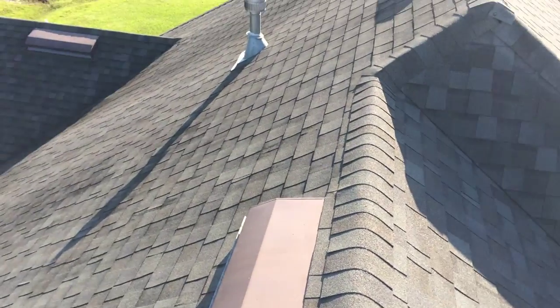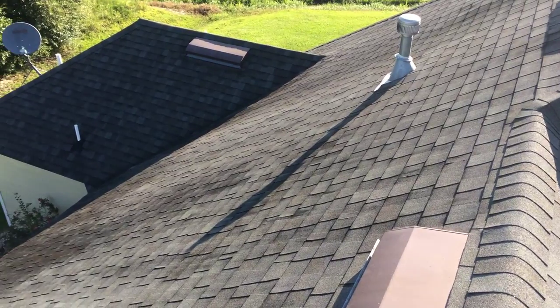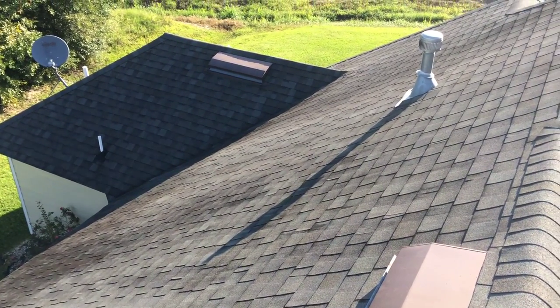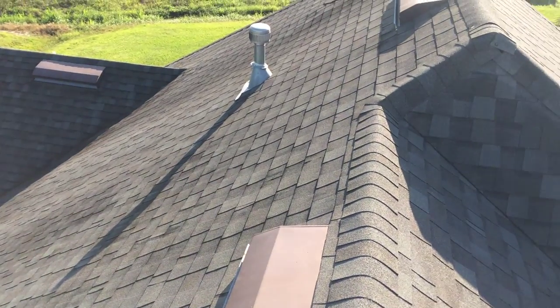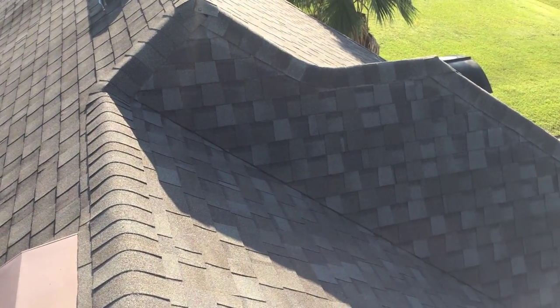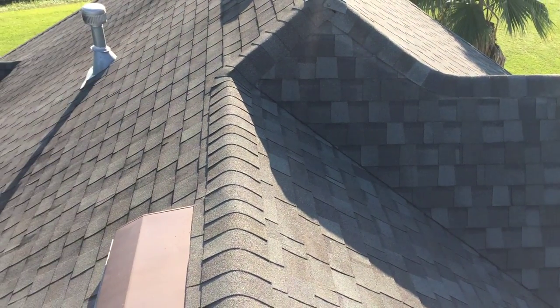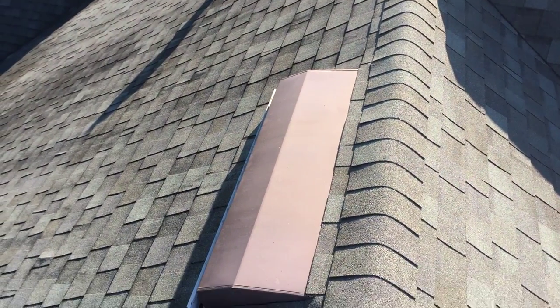Hello, this is Kevin Dink with Advantage Inspection Service. I'm inspecting a house today, and in the past I've talked a lot about how important attic ventilation is — not only to keeping the house cool and making it easier to cool in the summer, but also it extends the life of your roof to have proper ventilation.